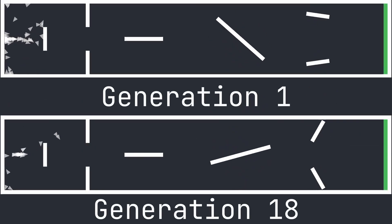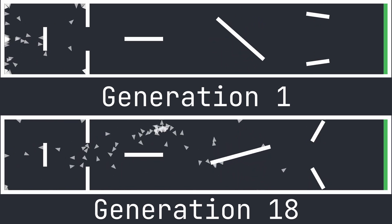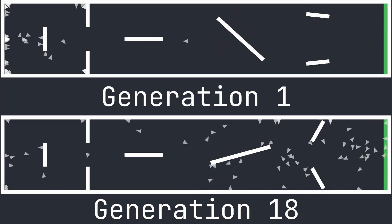As you can see, after some time, the agents become pretty good at navigating the course, even though their style of locomotion is unique.